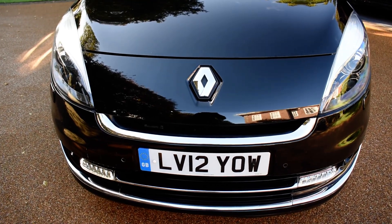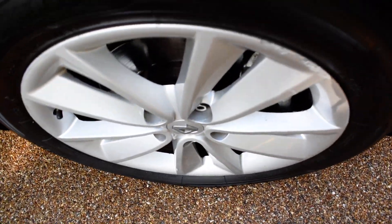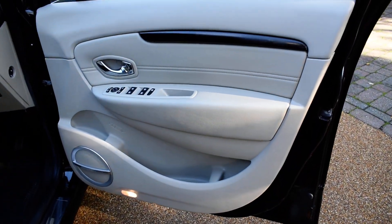I'll just take you around for a closer look. Here we have the offside front wheel, which is all nice. And here we have the driver's door card — that's all super.